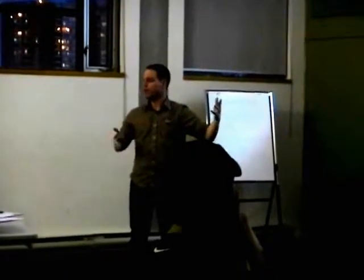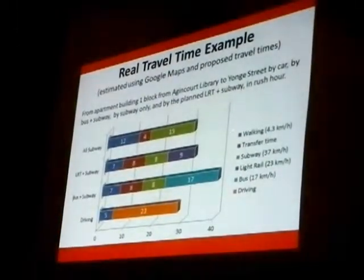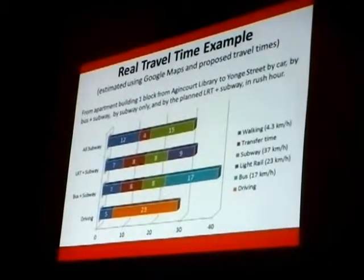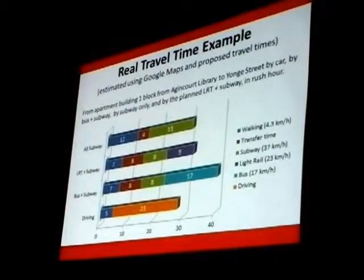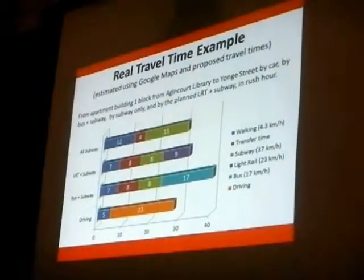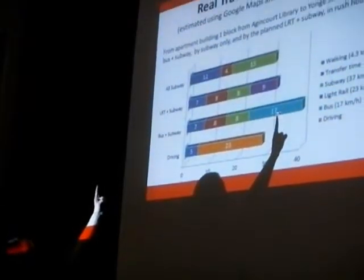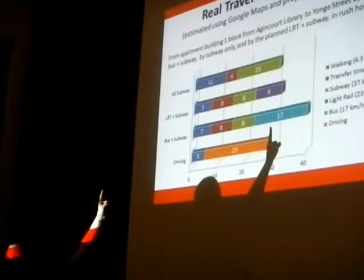That's just the average — it could be a little less or a little more, and it all depends on how things are designed. The green is the current Sheppard subway, and the purple is the light rail line. The light rail line at 23 kilometers per hour will cover the distance from Birchmount all the way over to Don Mills station in 9 minutes. And that turquoise color — 17 minutes — that's the bus, the current 85 Sheppard bus.